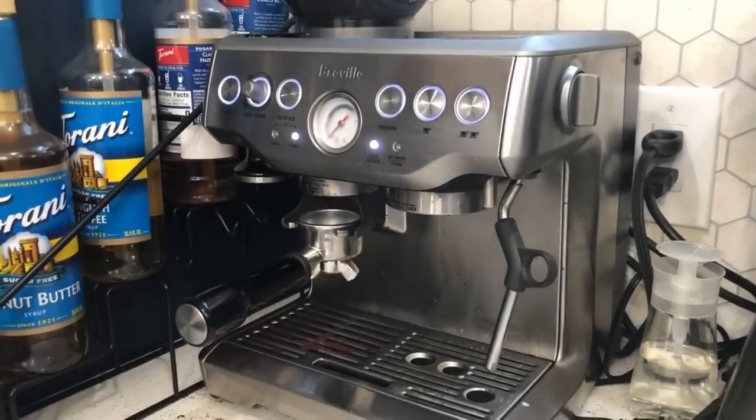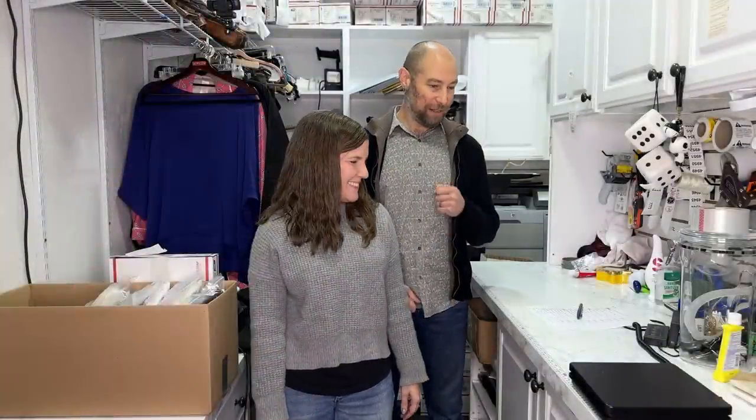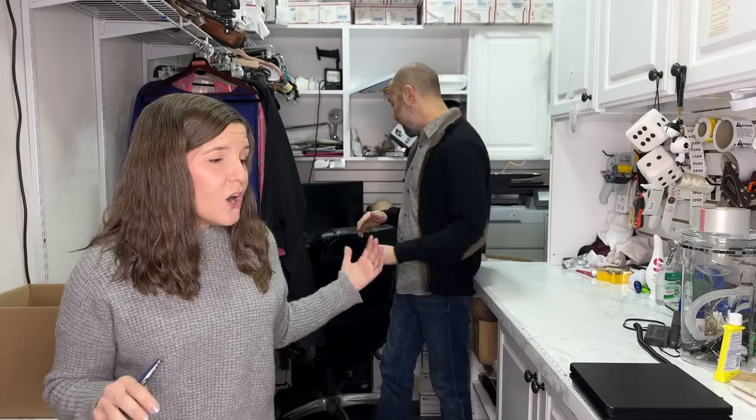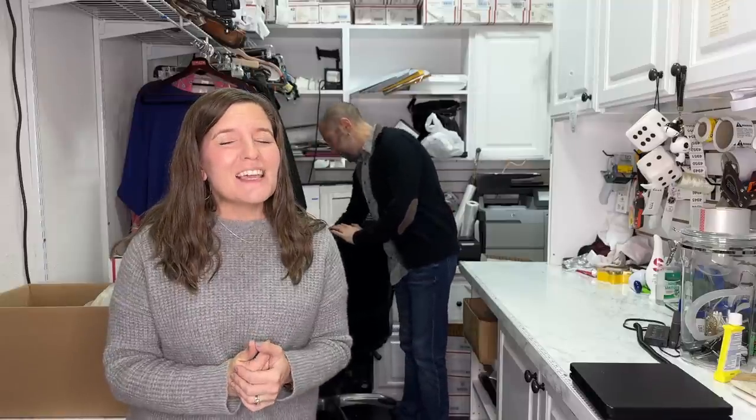Hey everybody, I'm Amy, I'm Dan — we are the Hustle Couple, coming at you today with what's sold on eBay and Poshmark. Didn't get Mercari this time but we're going to be okay. Today is our third YouTube anniversary, and thank you all for being here for three years. Some of you have been here since the beginning, and it means a lot to us.